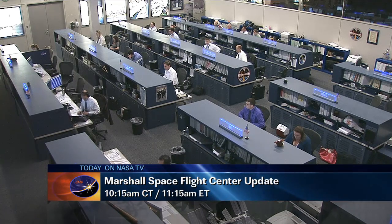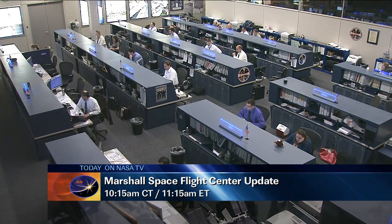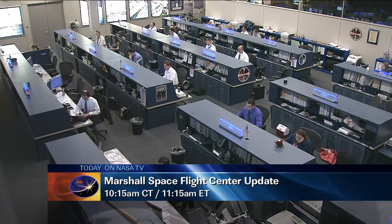We're going to be sending it over to the Marshall Space Flight Center in Huntsville, Alabama, where Lori Meggs is standing by at the Payload Operations and Integration Center to talk about the iSERV camera that is getting up and running on the space station today.